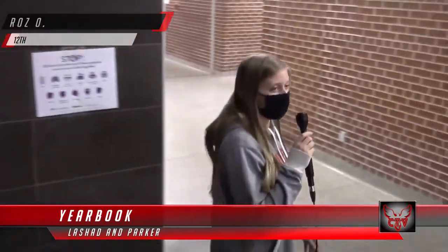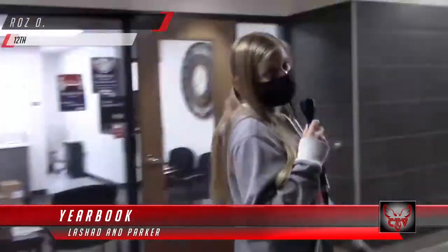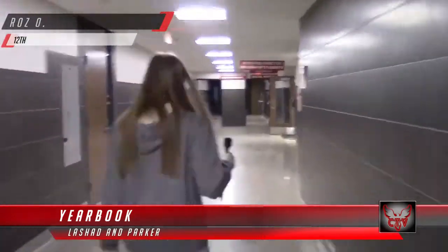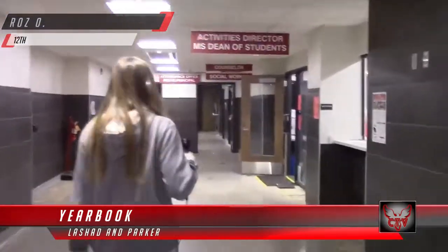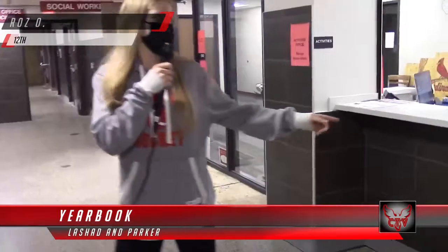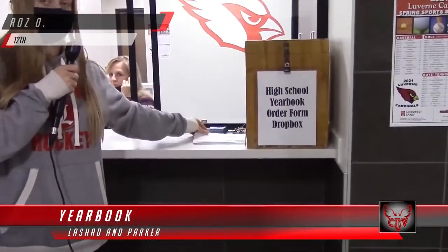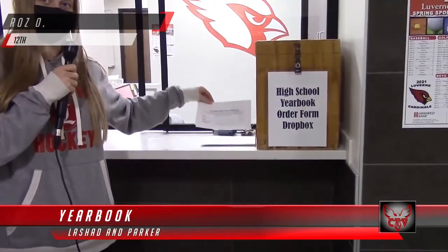Or you can go to the activities office. To the left, there's a box where you can put your slip and money in, and these are the forms. Thank you. I can't wait to go back and look at all those memories. Back to the nest.